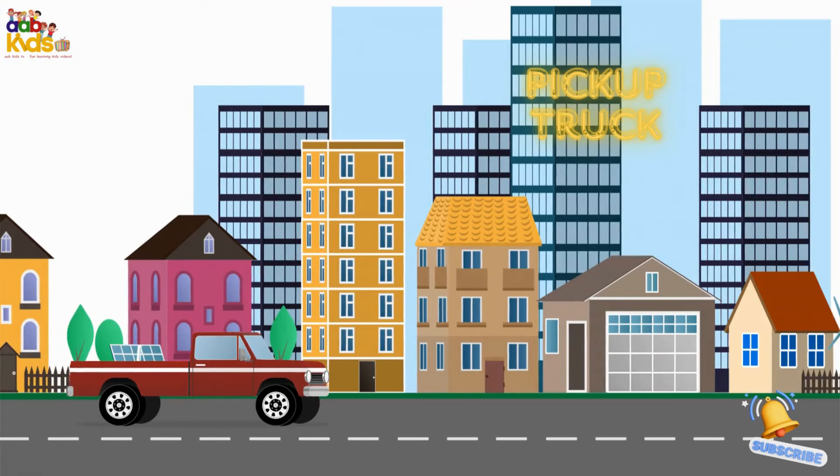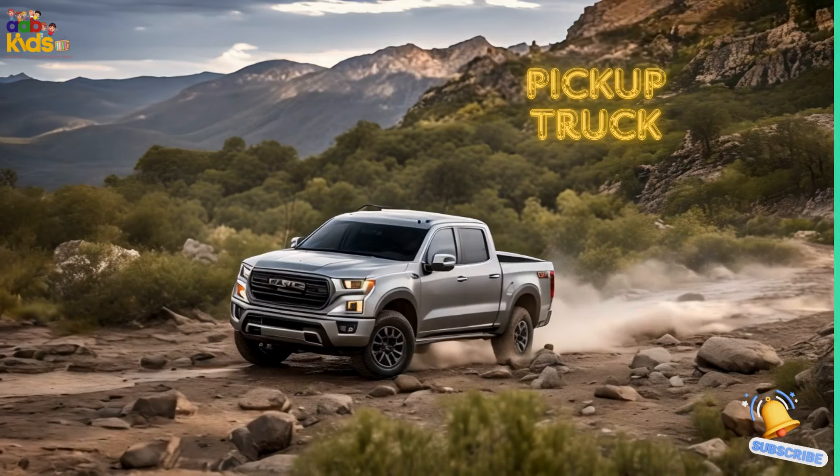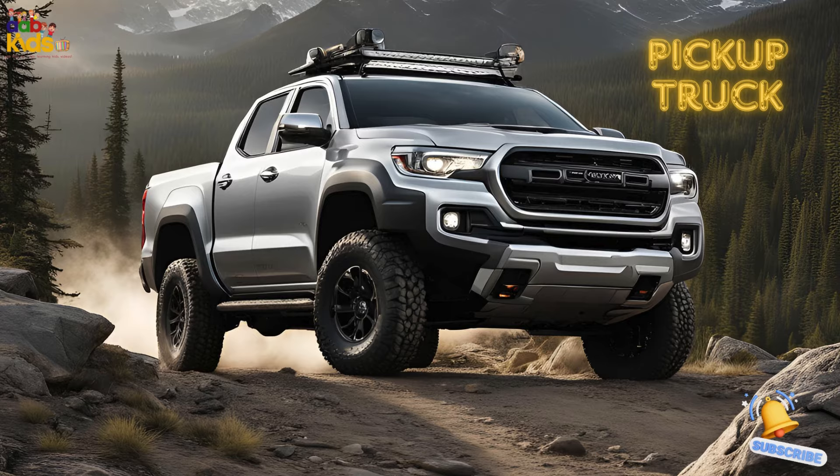Pickup Truck. Say hi to the pickup truck. It's the hard-working buddy with a big open bed at the back, ready to carry anything from furniture to a mountain of dirt. Perfect for work and play.